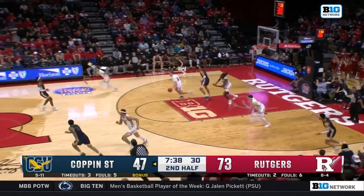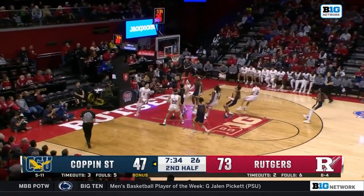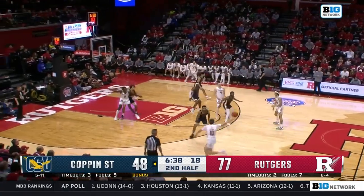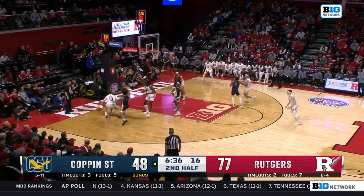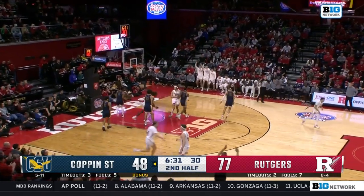A whole lot of time left. Spencer just ripped the ball out. Simpson on the fast break — lays it down. Sends it back out to McConnell. Now Spencer — good look for Mulcahy. That's good from three.